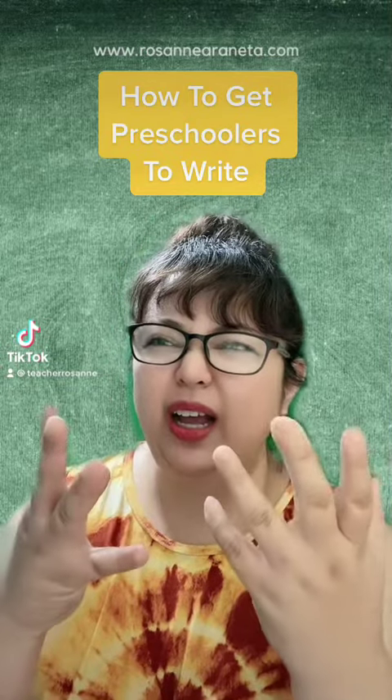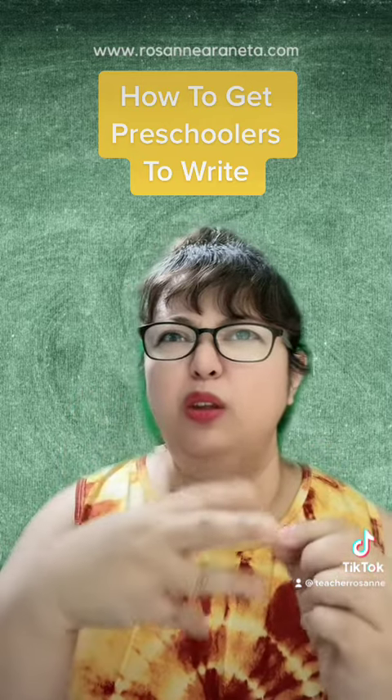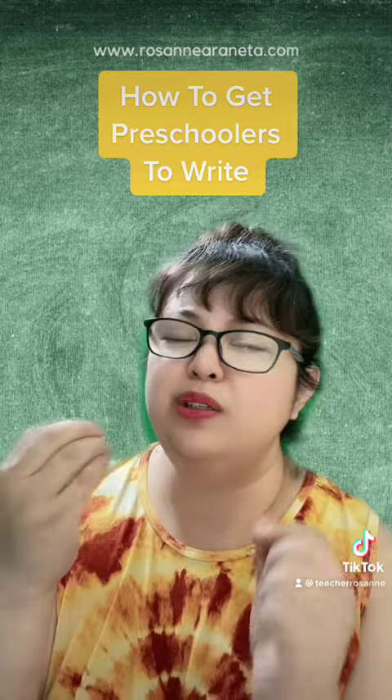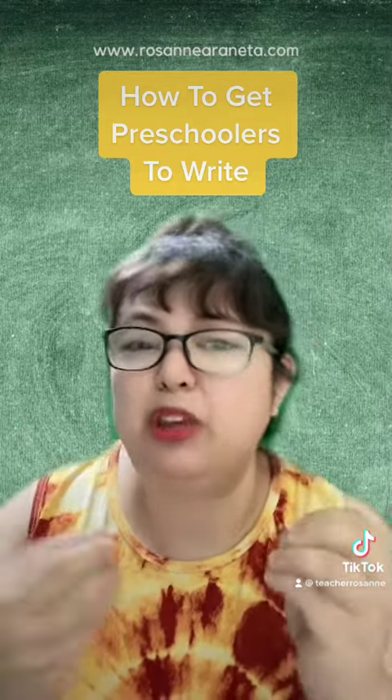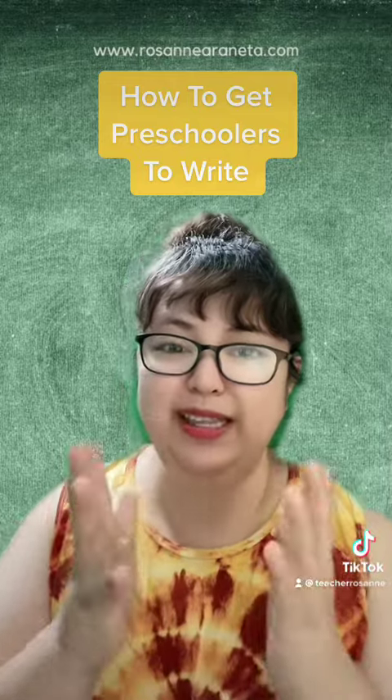I think you're either not aware of how children get to learn to love writing, and I think you're also very impatient to get them to that writing stage. Hi, my name is Teacher Rosanna, preschool teacher since 1995.